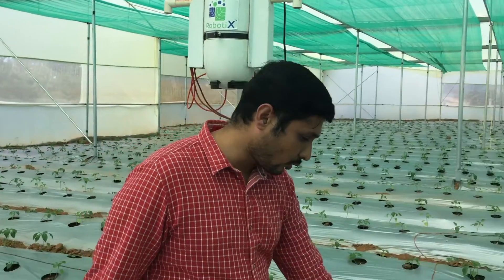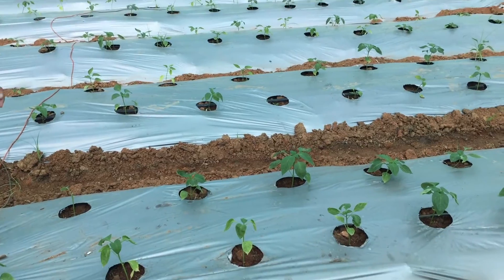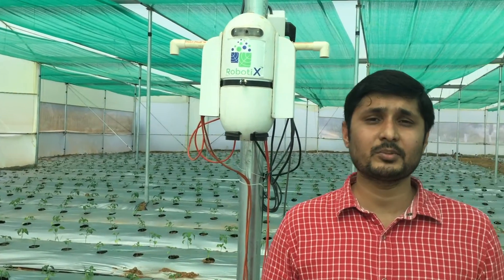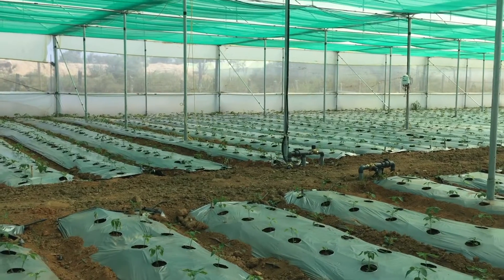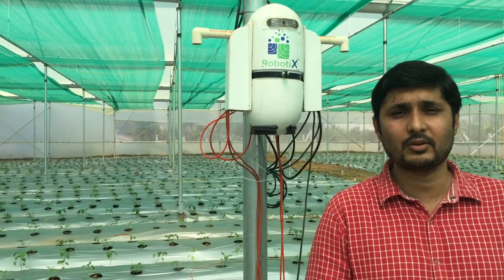We are handling this capsicum greenhouse from the germination stage until harvest. As you can see, these plants are very small, and with our technology we are even controlling the saplings' growth — by knowing what the temperature and soil moisture should be at each stage. We have connected a few electronic valves, and using our automations based on our IoT platform, we are controlling these valves.